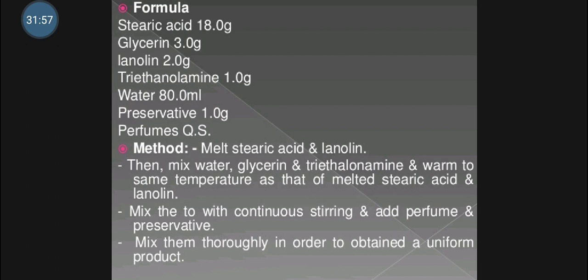The formula for vanishing cream includes stearic acid, glycerine, lanolin, triethanolamine, water, preservatives, and perfumes. In the method, melt stearic acid and lanolin, then mix water, glycerine and triethanolamine and warm to the same temperature as the melted stearic acid and lanolin. Then mix the two phases with continuous stirring and add preservatives and perfumes, then mix thoroughly to obtain a uniform product.